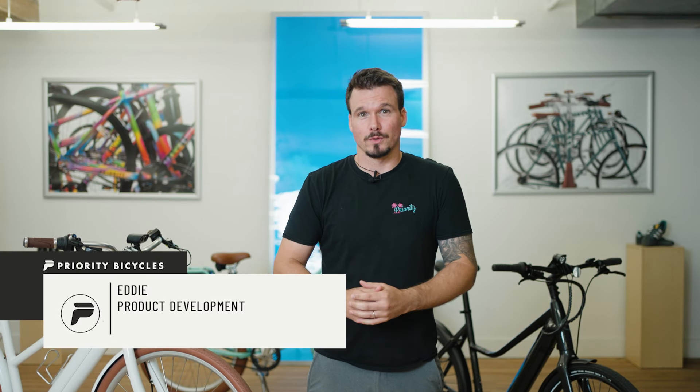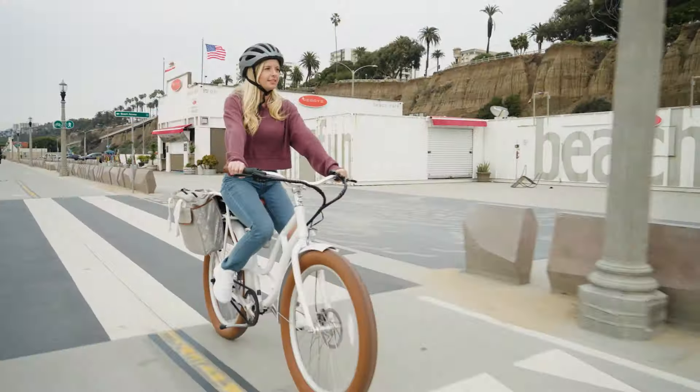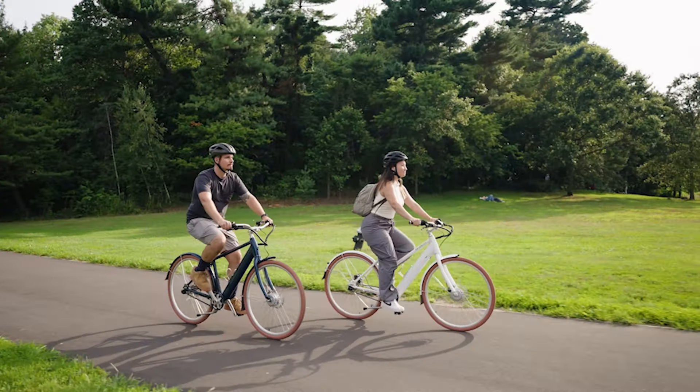Hey, it's Eddie from Priority. We've been expanding our e-bike offerings to include the Priority Current, the Priority E-Coast, and now the Priority E-Classic. Let's go through the different options and talk about which one is best for you.